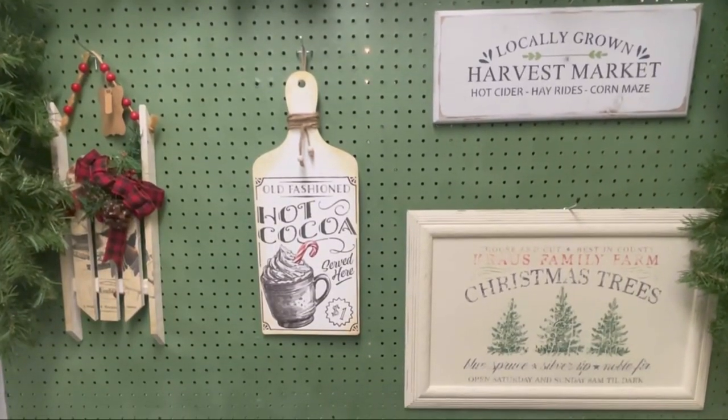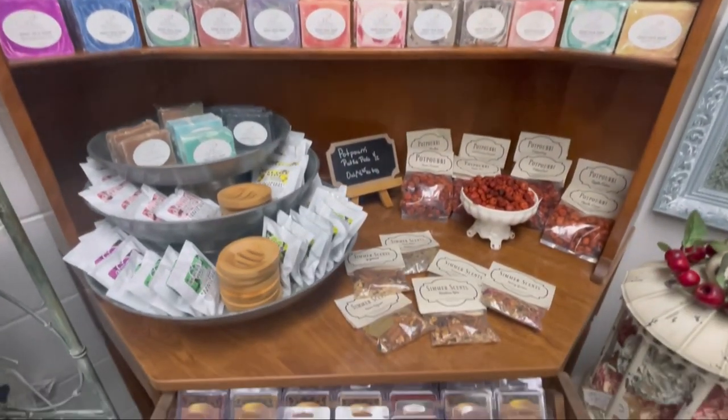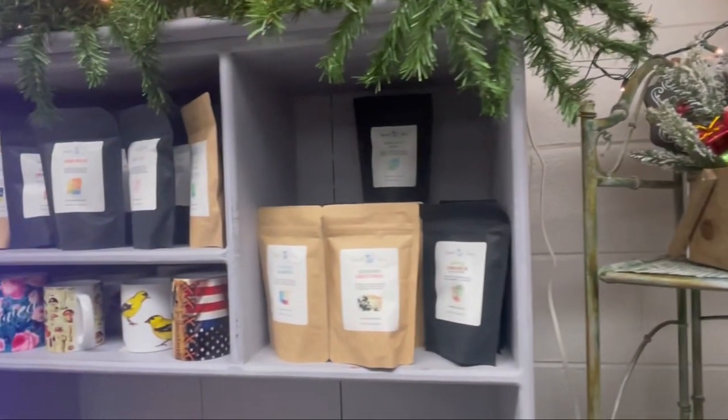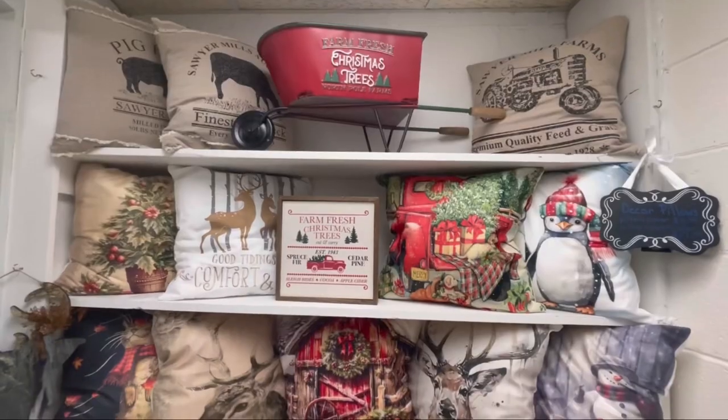We have some of the most amazing candles. Butter maple syrup is my favorite, and the goat's milk is the best you will ever purchase. Do you love tea? Creme brulee is my absolute go-to.